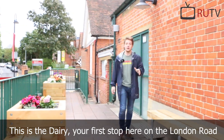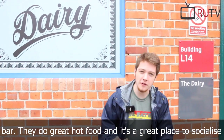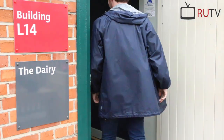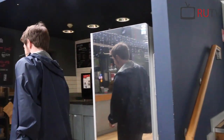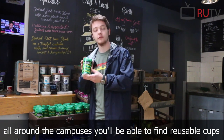This is the Derry — your first stop here on the London Road Campus. It's very popular amongst students as the student bar. They do great hot food and it's a great place to socialise and have a few drinks. Sustainability is also very important for the University, and all around the campuses you'll be able to find reusable cups.